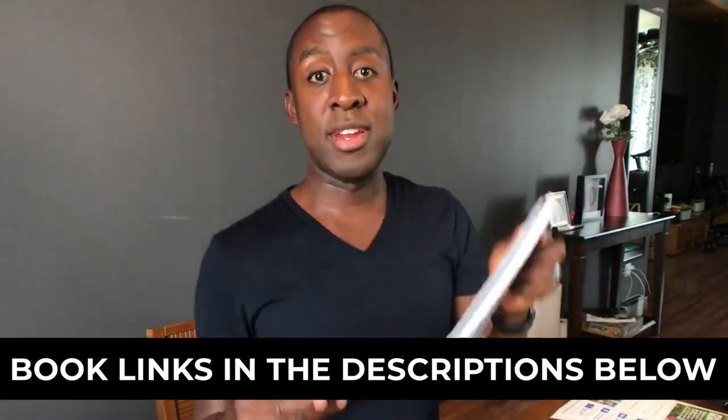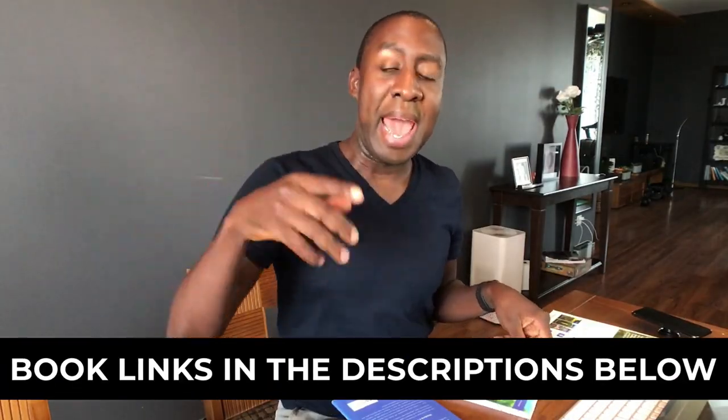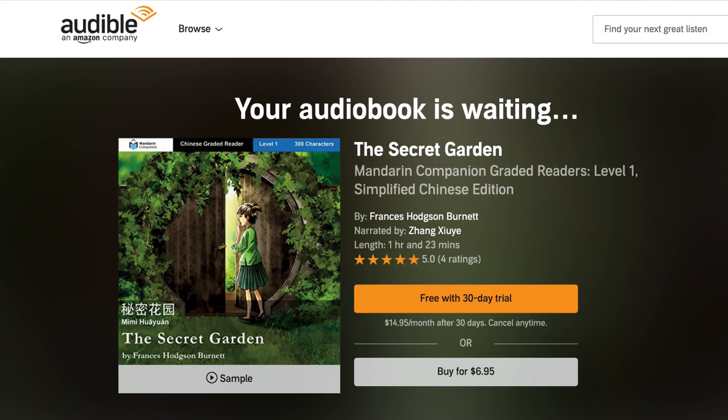The quickest strategy is you get one of these books from Amazon — the links are in the descriptions below — and you pick up a free 30-day trial of Audible, which is Amazon's audiobook service, so you can listen to the books and read.